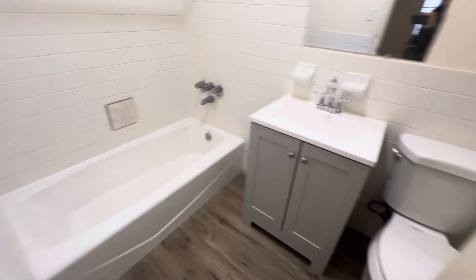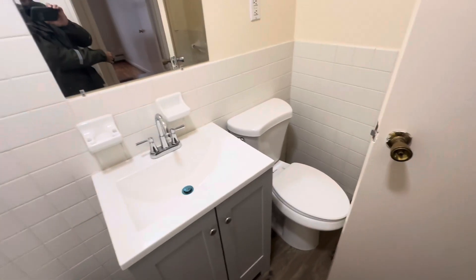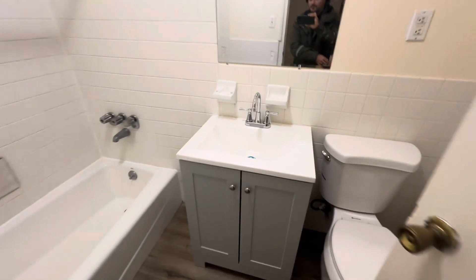Here we have the bathroom — brand-new vanity, tub, a window, and a toilet. It's a nice full-size bathroom.